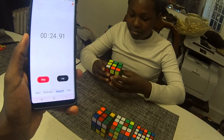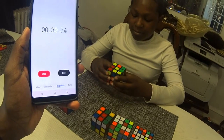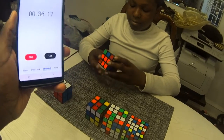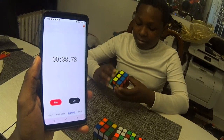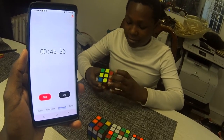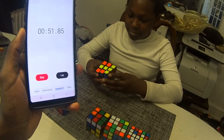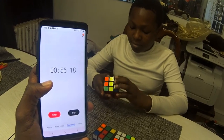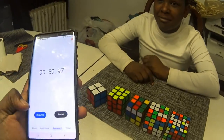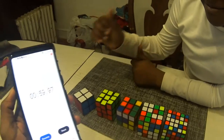Okay not bad, not bad. Oh it looks like he's really getting there. Looks like he got yellow — that's good. Okay stop! Looks like you solved the three by three in 59 seconds. I was so close to a minute.